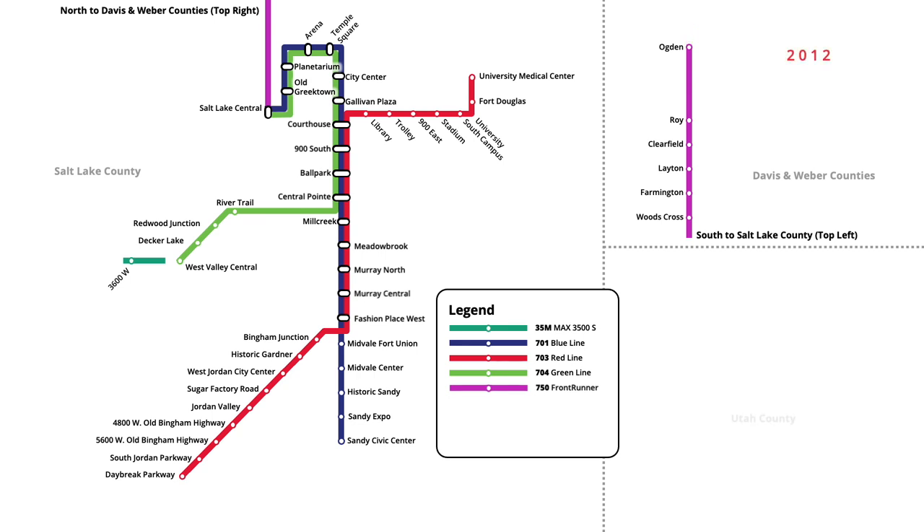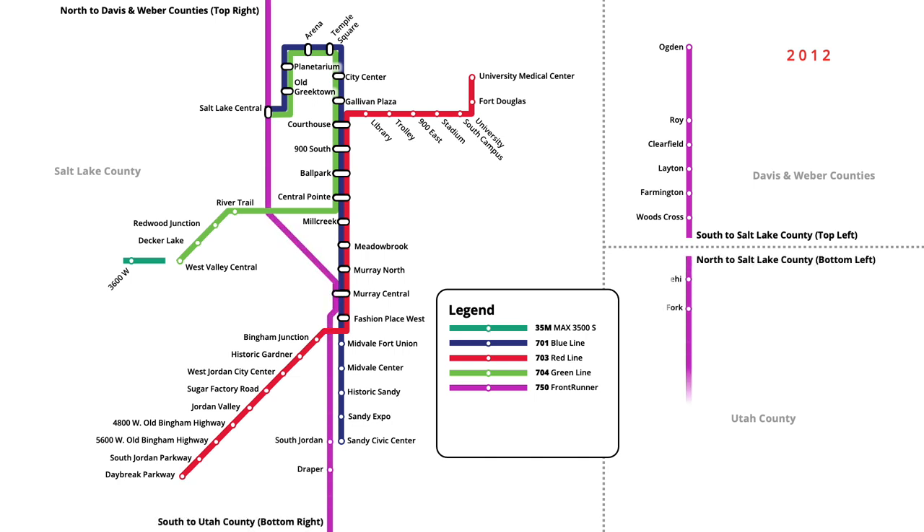In December 2012, service on the Frontrunner was extended south, with trains on the line running into Utah County. Seven new stations were serviced south to Provo Central, including an interchange with the Red and Blue lines at Murray Central. North of Salt Lake Central, an additional Frontrunner station was opened at North Temple Bridge. Additionally, Frontrunner trains were extended north of Ogden once again, with service resuming to Pleasant View.